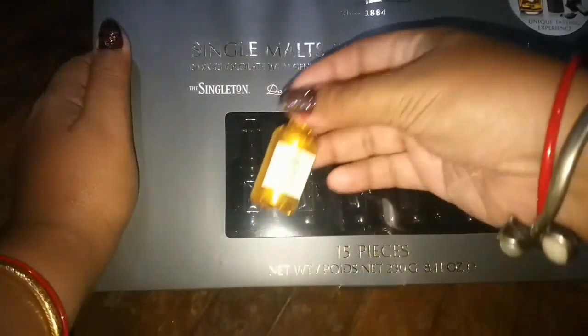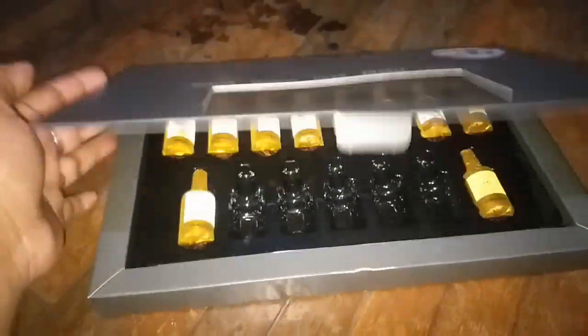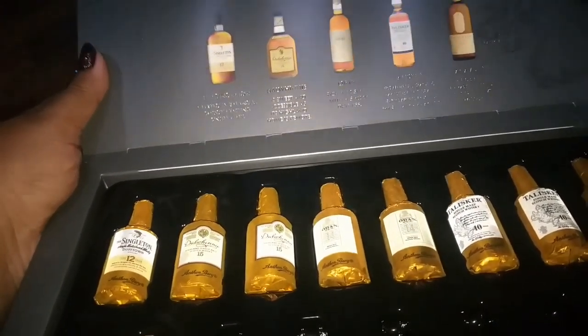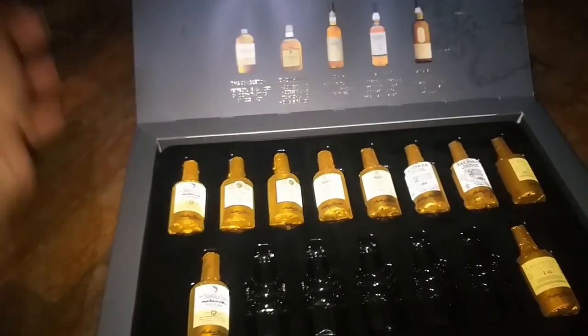As a Christmas or winter gift, this is a very good deal. The individual bottles are placed in the box corresponding to the names on the packaging. So even before you open the box you can see what's inside. Let me go ahead and try the Oban — this one sounds really interesting.